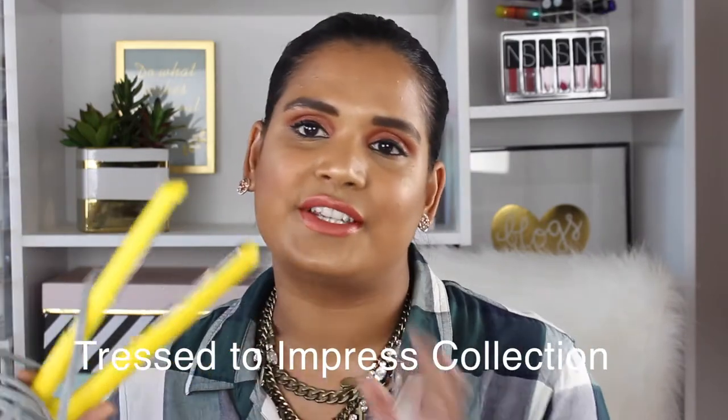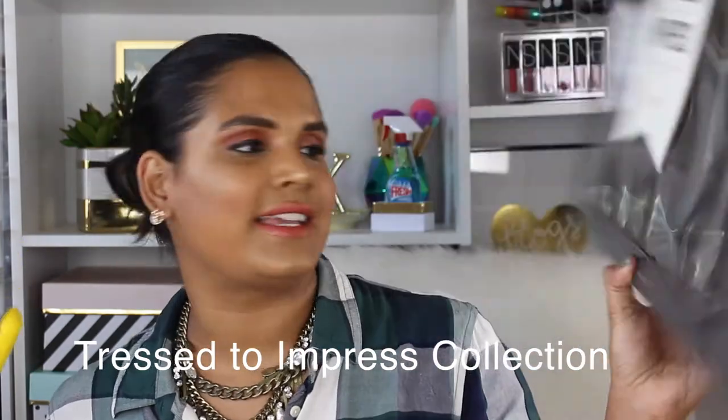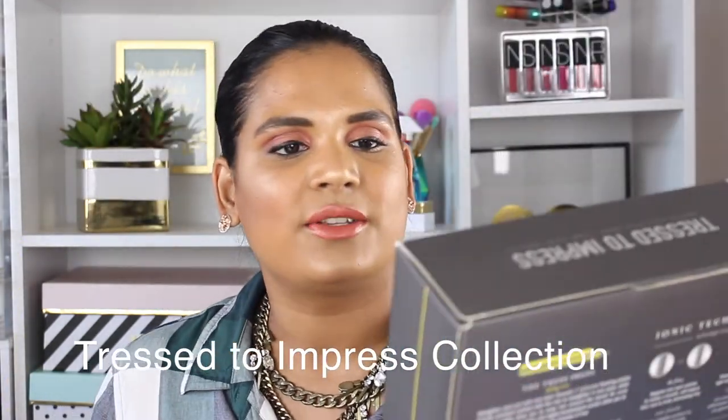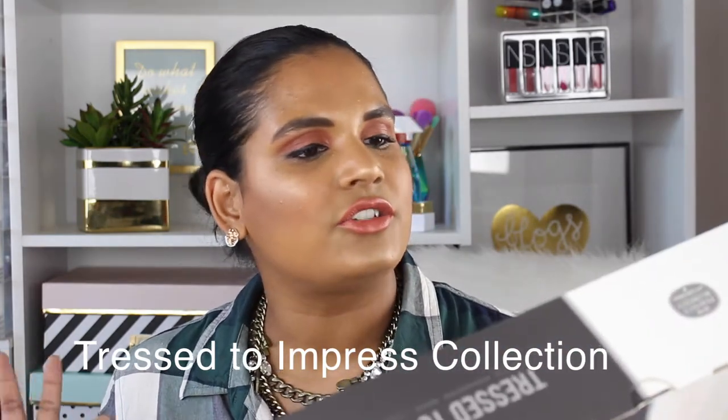I haven't even opened this box yet — I thought it was coming tomorrow! The first things I picked up are two hair tools. This is one of my favorite purchases from the Nordstrom anniversary sale. It came in a giant box as a value set — a $227 value for $154 — called 'Trust to Impress: Smooth, Straighten, Shine' by the brand Dry Bar.